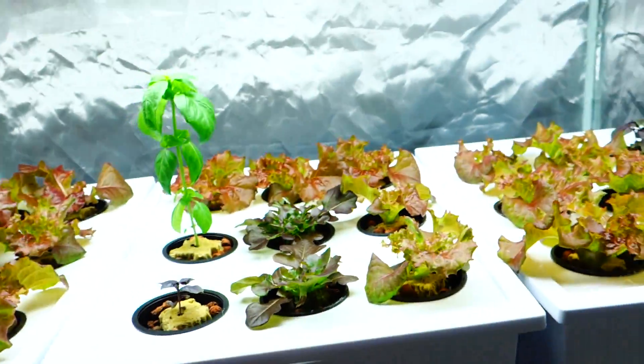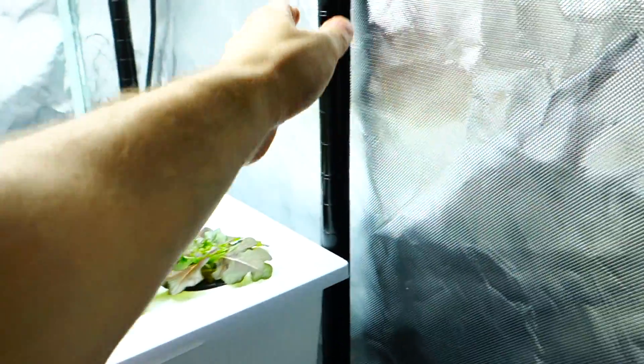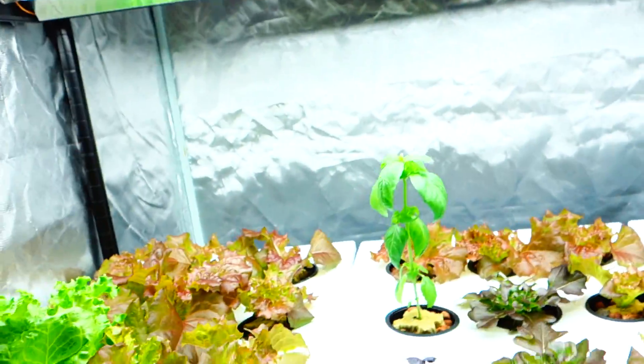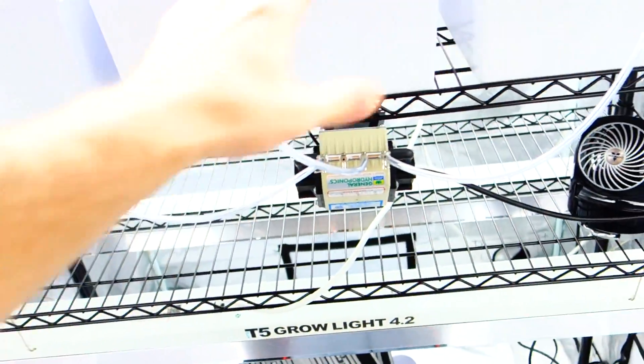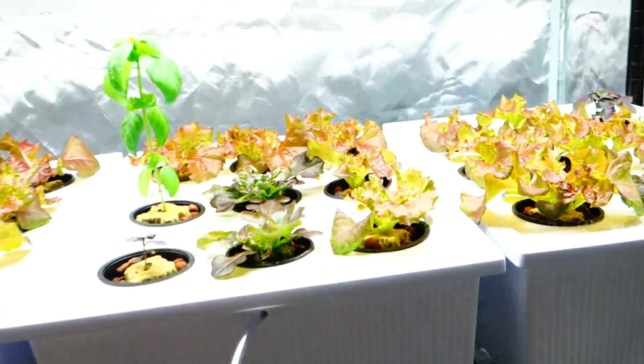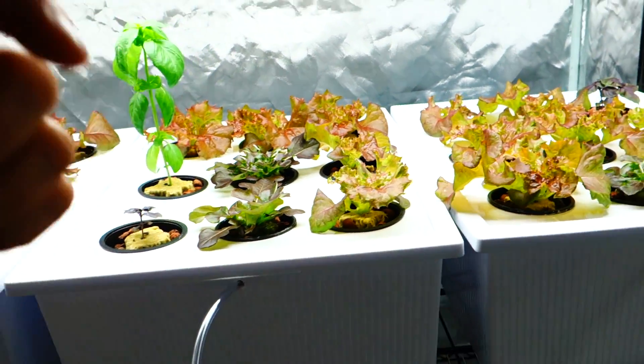The tubs, everything that you need — the lights, this metal rig that I have for the storage containers right here, the tent, nutrients, pH — everything is down below.